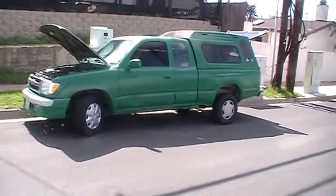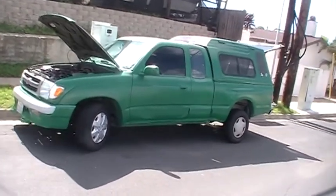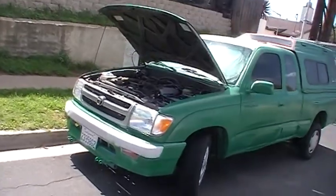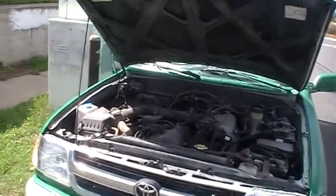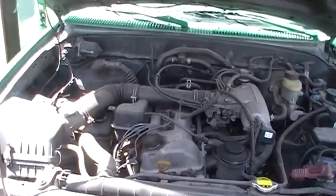I'm selling my 1998 Toyota Tacoma SR5, 2.4 liter inline longitudinally mounted engine with a five-speed standard transmission.